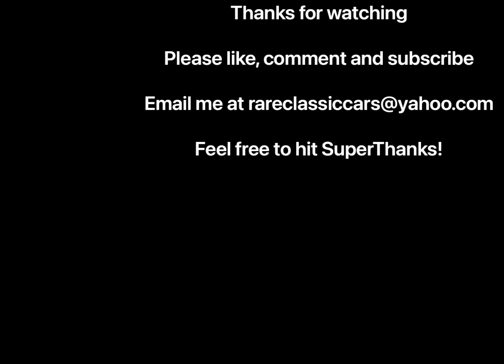Thanks for watching this video on Chrysler's LA Series 318 V8. If you liked it, please press the like button, subscribe, and comment, as that helps the YouTube algorithm serve it up to more viewers. Check out the video thumbnails at bottom left and right for more suggestions, and click the circular icon of the '67 Buick Riviera at the top left to subscribe, then hit the bell to ensure you're notified of all future videos.